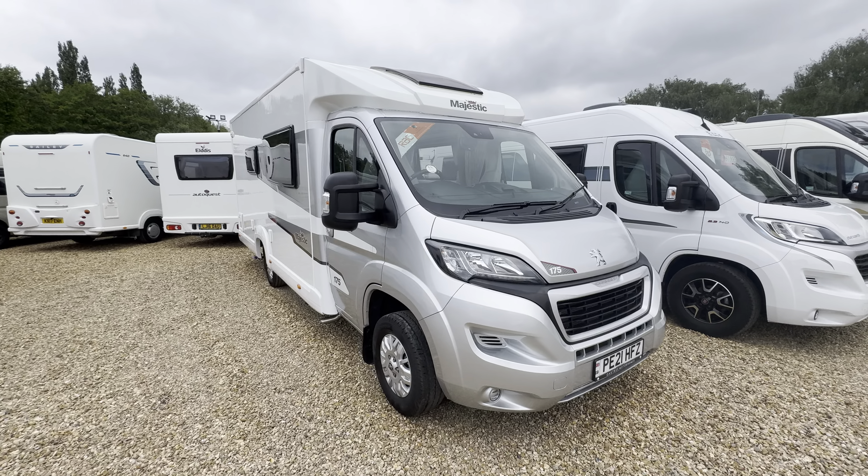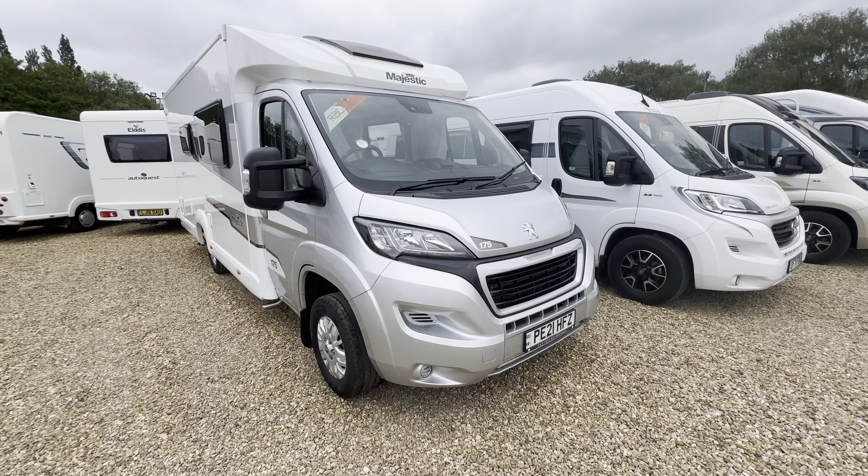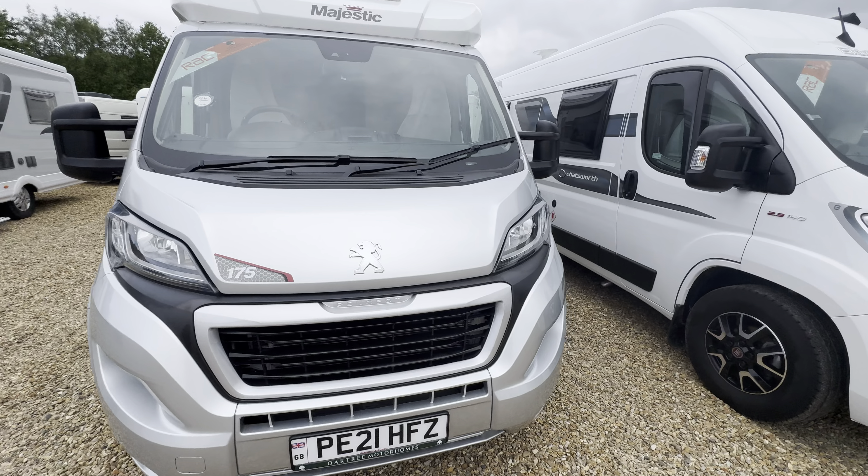Hello everyone, it's Ben from Oak Tree here. Today I'll be walking around this lovely Elddis Majestic 175. It's on a 2021 registration.